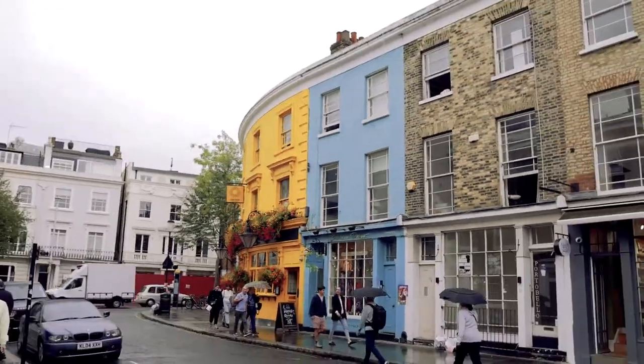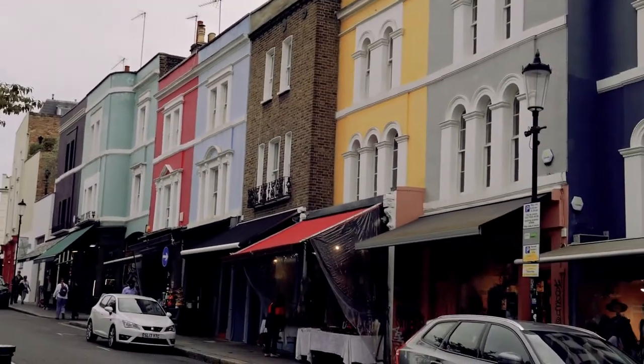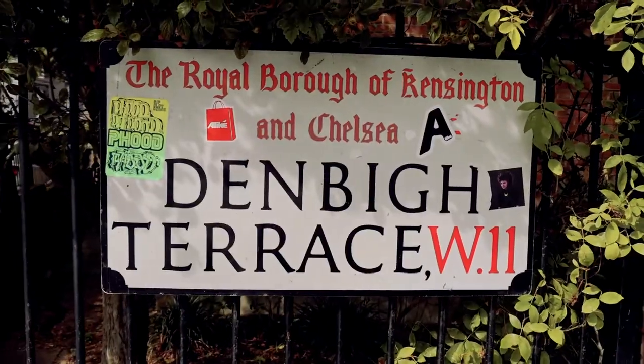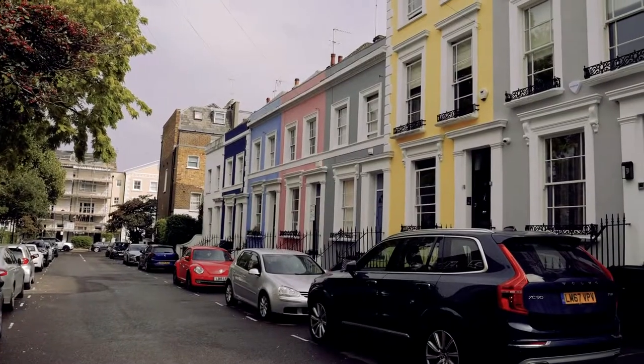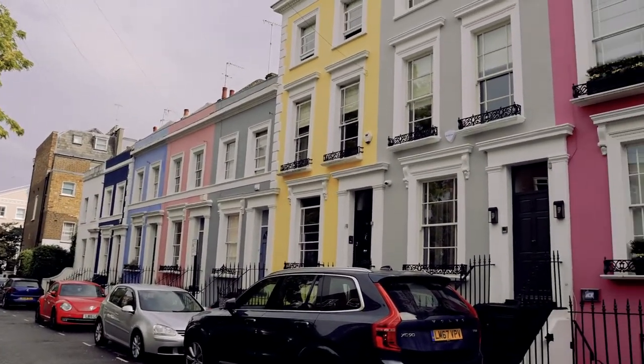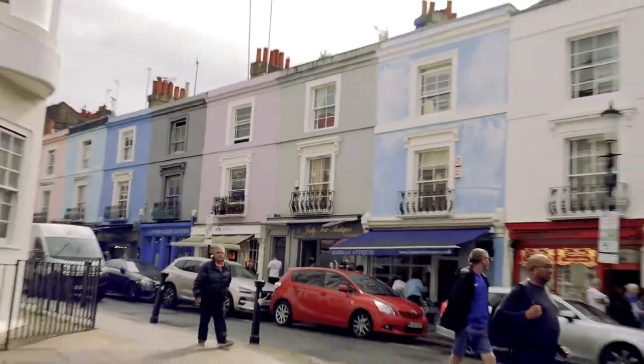Even though we just saw a bunch of beautiful painted houses, those aren't the real Instagram spot. The real one — you have to come to Denbigh Terrace, and almost instantaneously you can tell why this is the real spot. These houses are just brighter, crisper, not like the other houses in Notting Hill.